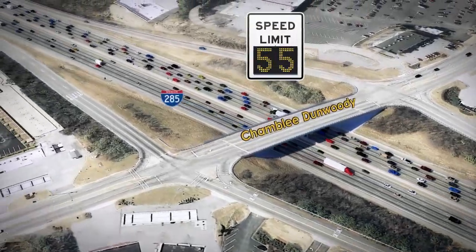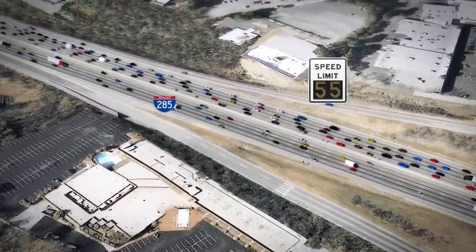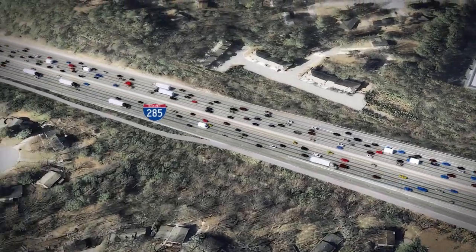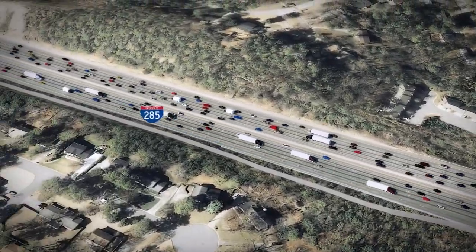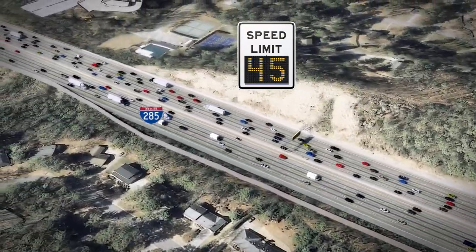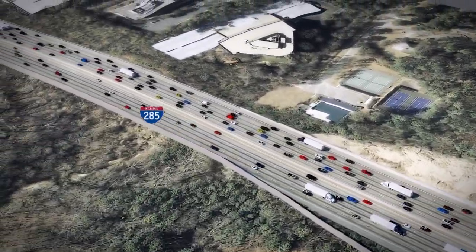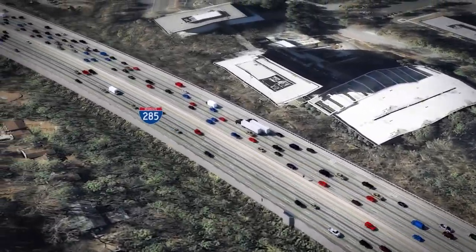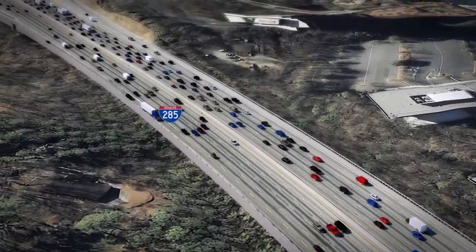The variable speed limit system also helps to improve air quality, decrease fuel costs, and reduce time spent idling in traffic. The system will include 176 total signs in 88 locations along the corridor. The signs will be placed a half-mile to one-and-a-half miles apart along the corridor to provide ample time for drivers to adjust their speed.